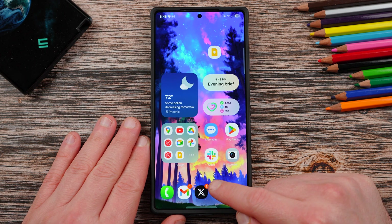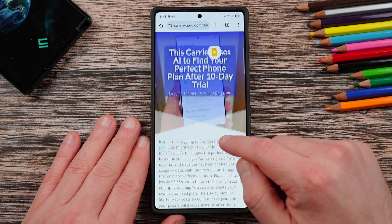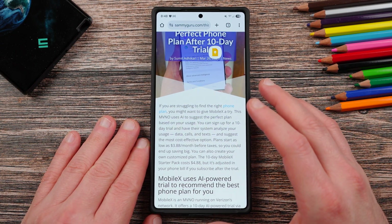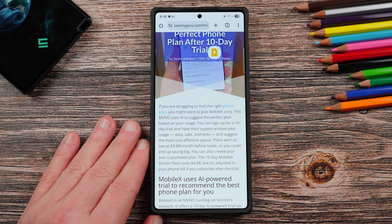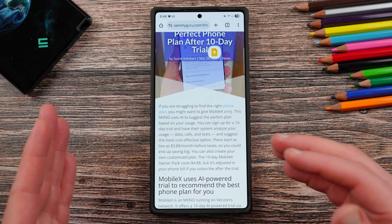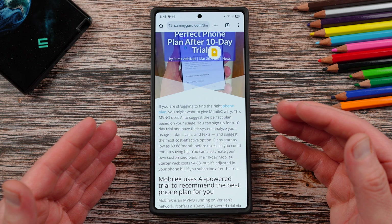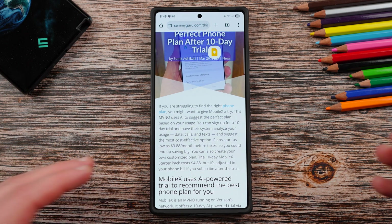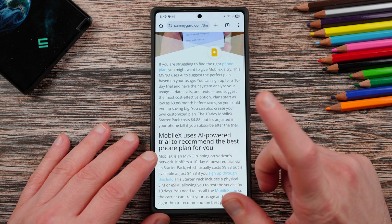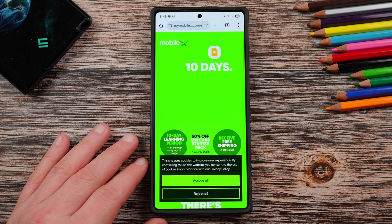Before we get into that, I want to thank our sponsor and partner for today's video, which is MobileX. MobileX is a new type of wireless MVNO with a really innovative approach. We wrote an article about them over on our website, samiguru.com. They use an AI algorithm to give you a trial service, and then the AI determines the perfect amount of data you need every single month. You get a 10-day trial, and with our link on our website, you can get the trial and SIM card sent to you for $4.88.